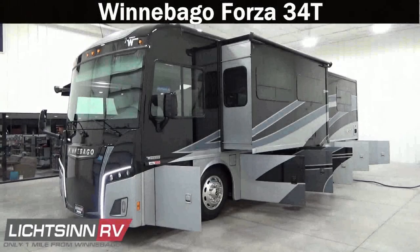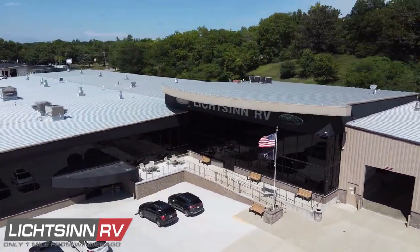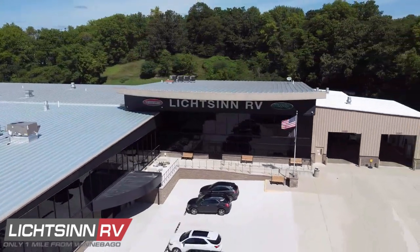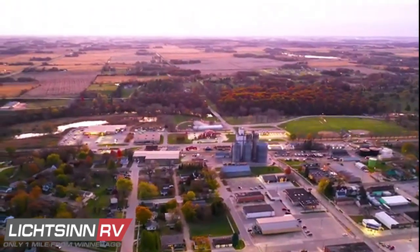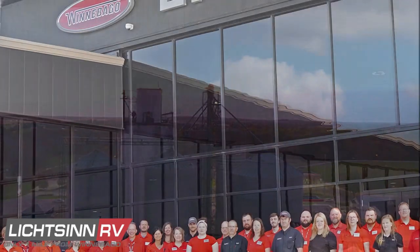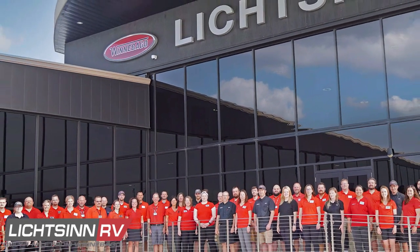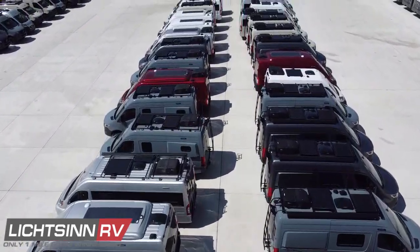Thank you for visiting Litzen RV and for the opportunity to showcase the latest enhancements to the most nimble luxury diesel pusher in the RV industry, the restyled Winnebago Forza 34T, available here at Litzen RV — America's closest dealer to Winnebago Industries. We're located only one mile north of the Winnebago factory in Forest City, Iowa, and named by Winnebago Industries as the North American top dealer for sales volume across all motorhome divisions, consistently each year since 2015.